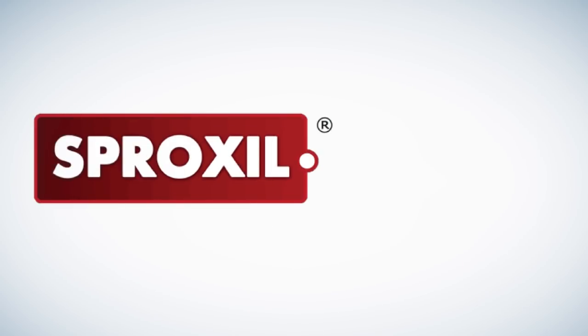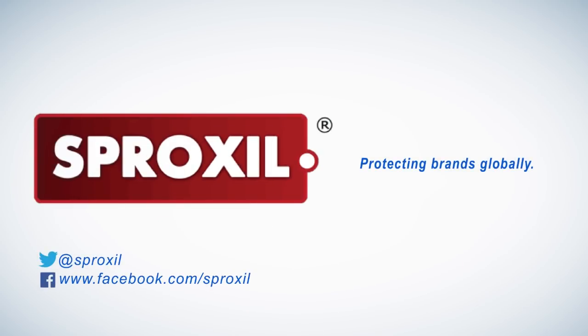Ask Sproxil. Sproxil — Protecting Brands Globally.